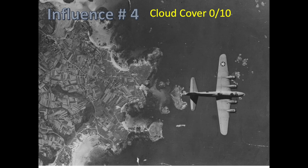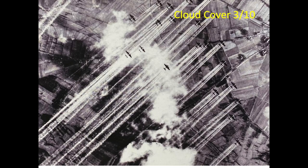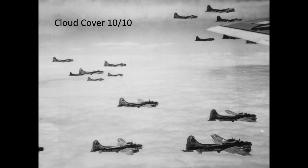Influence number 4: weather was the largest factor in limiting bomber operations. Cloud cover is defined as a fraction of the sky obscured by clouds, measured in tenths. A 0/10 cloud cover implies no clouds or visibility issues; a 10/10 cloud cover implies 100% cloud cover. The 8th Army Air Forces would deploy their bomber fleets if the expected cloud cover was at five-tenths or less. Europe was socked in by heavy cloud cover such that the bomber fleet was grounded four out of every five days.